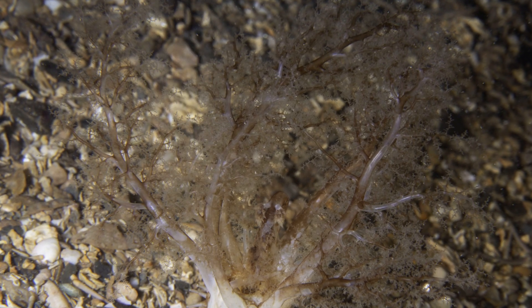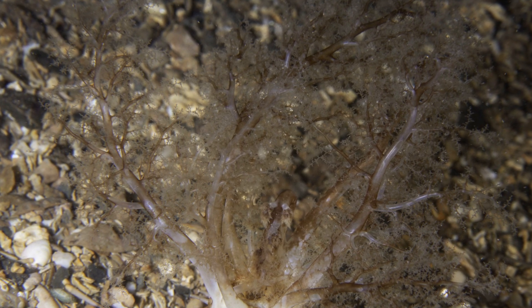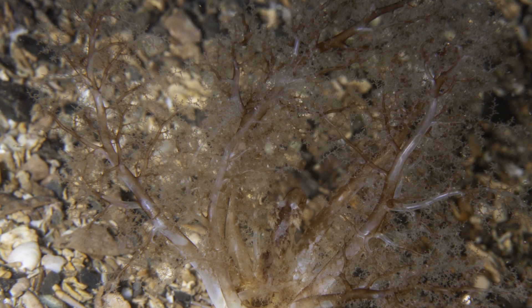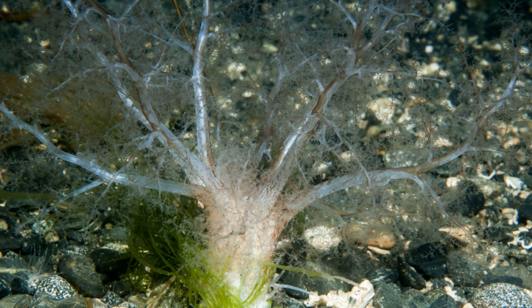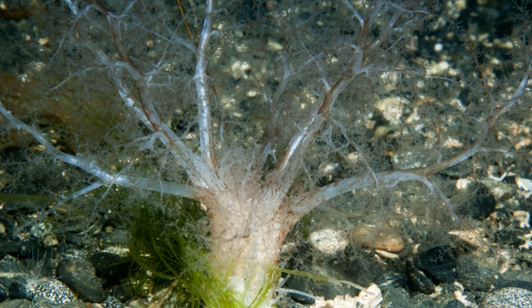The tentacles are only visible when extended. The sea cucumbers typically have 20 tentacles, including 10 large, 5 medium, and 5 small tentacles. The gravel sea cucumber's body is generally held in a U-shape within the sediment, with both the mouth and terminal ends sticking out.